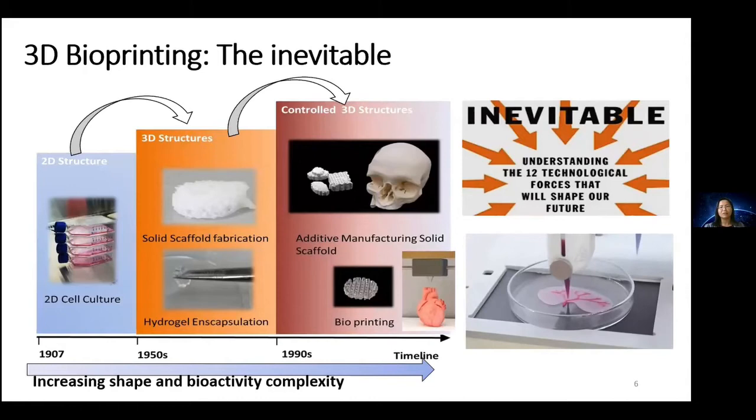We can now combine many different technologies in biology and in hydrogel, using the know-how accumulated in cell culture. We have reached the stage of development of a new field called 3D bioprinting, which gives us the inherent ability to control 3D structures, to define the end output based on design parameters rather than process parameters, so that we can now additively manufacture tissue and organs one day.